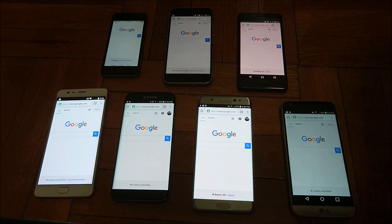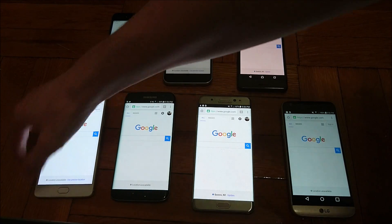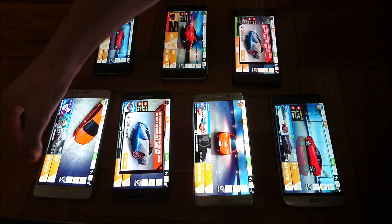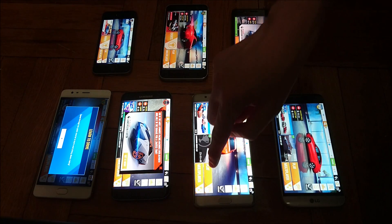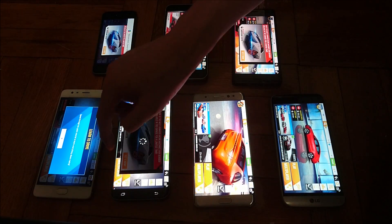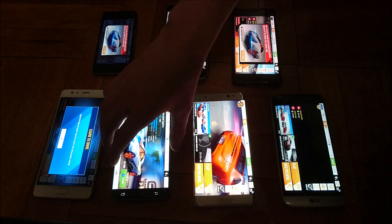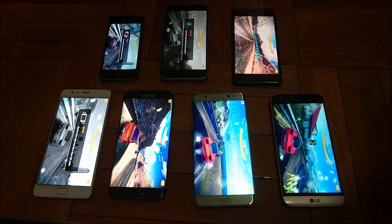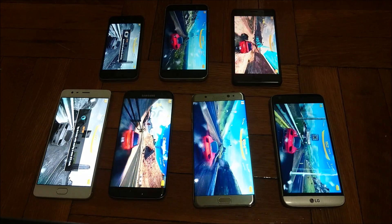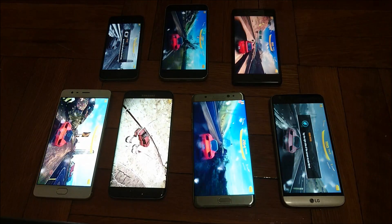Next test — we're going to do a game. We're going to do Asphalt 8. I'm going to put the brightness up to 100% on all the phones and run Asphalt 8. You can see all these just running on their own. 30 minutes, I'll check in.